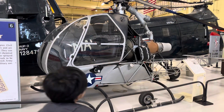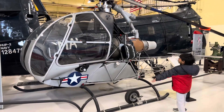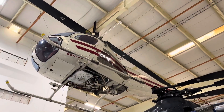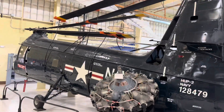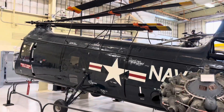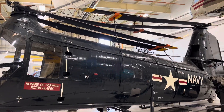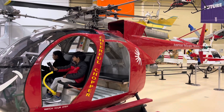The museum focuses on the history, science, and technology of Rotary Wing Aviation. The collection contains over 40 civilian and military autogiros, converting planes, and helicopters, including some early generation models.